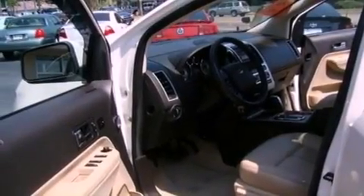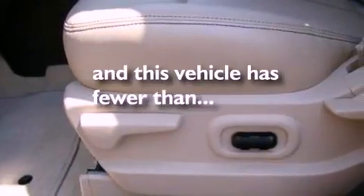Additional features include a rear spoiler, dusk-sensing headlights, an auto-dimming rear-view mirror, and this vehicle has less than 33,000 miles.